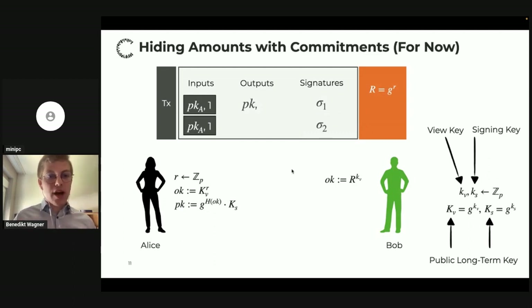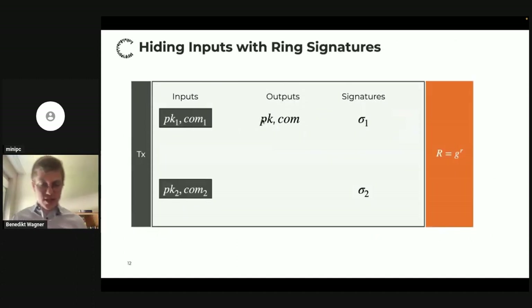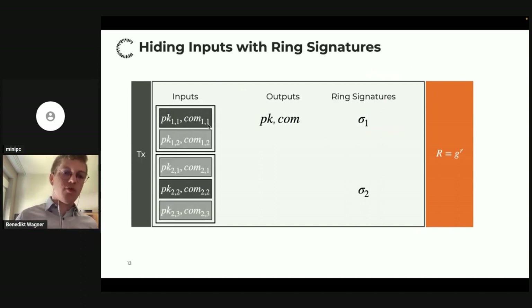Now let's look at amounts. We want to hide that Alice is spending two coins, so we simply commit to the amount and include the commitment in the transaction. There are a lot of problems with this we'll come back to later. Now hiding the inputs: I want to hide which output is the real input — in other words, hide the senders. For that we use ring signatures. Alice includes decoys for each input: she picks other outputs from the chain, which she doesn't own, and includes them alongside the real input.